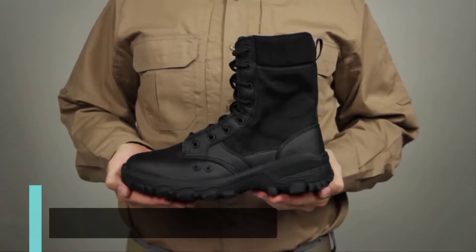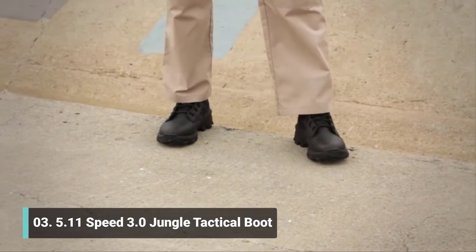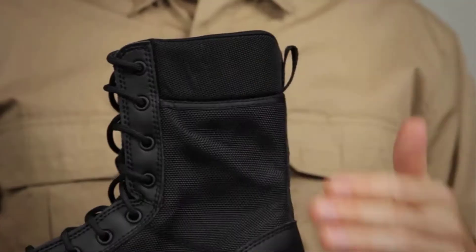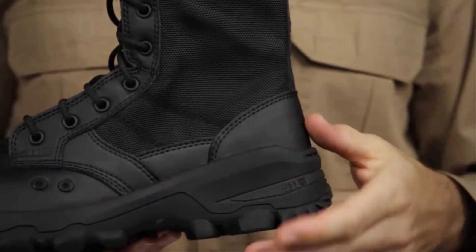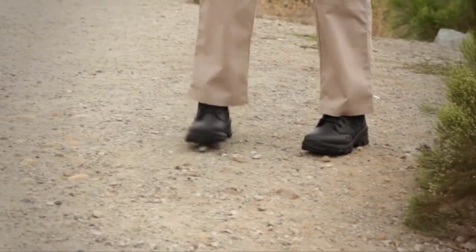The 5.11 Speed 3.0 Jungle boot delivers outstanding tactical functionality in a Clarino synthetic leather and 1680D nylon upper. This boot features our mission-specific speed platform for both traction and moisture management in wet jungle environments.